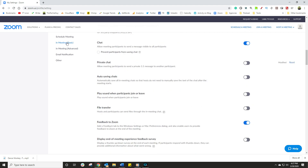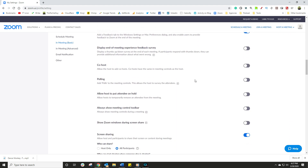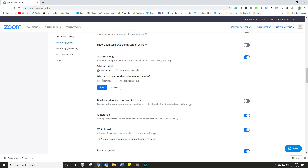A lot of the shenanigans happen when people share their screens who are not supposed to. Click on in-meetings basics and scroll down until you see the option called screen sharing. Either disable screen sharing altogether, or enable it but choose that only the host is allowed to share their screen. Don't forget to hit the save button — otherwise it doesn't get saved automatically like some other settings do.